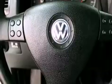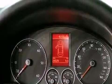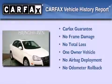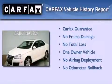Also included are chrome window trim, an anti-lock braking system, steering wheel mounted stereo controls, and this vehicle has less than 25,000 miles. This Volkswagen has had only one owner and it qualifies for the Carfax buy-back guarantee.